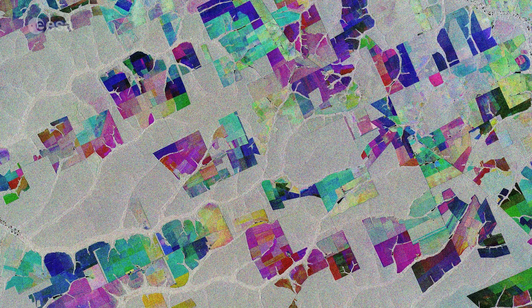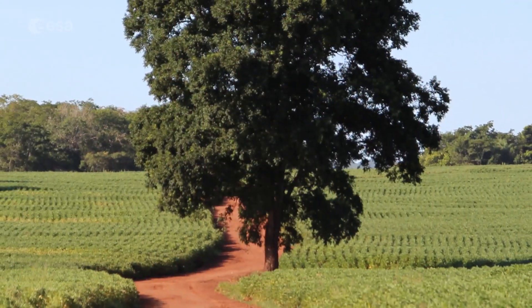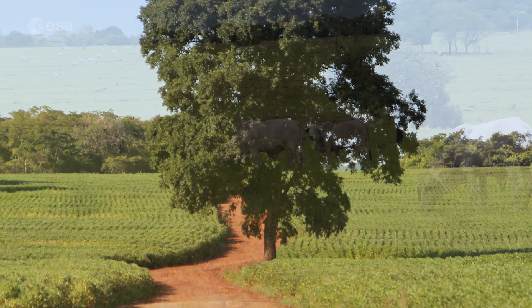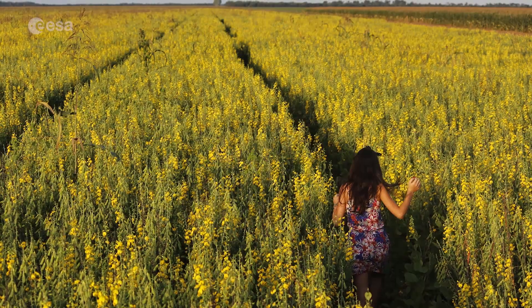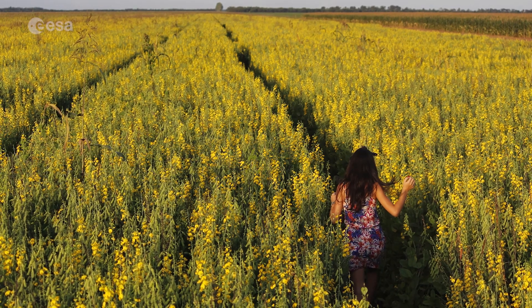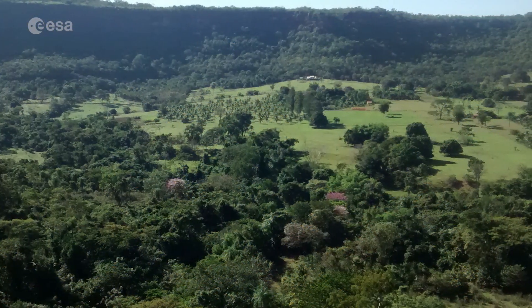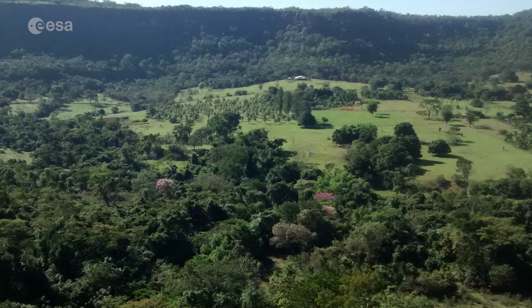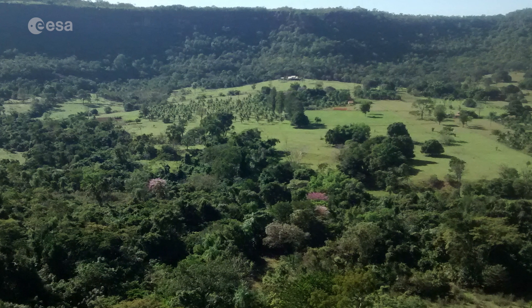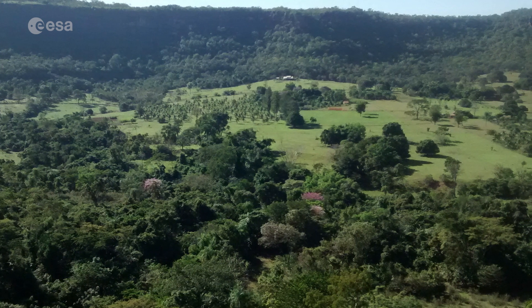Ironically, Mato Grosso means great woods, but as these coloured rectangular shapes portray, much of the tropical forest has been cut down and given over to farming. While this image only shows a small area, Mato Grosso is one of Brazil's top cattle-producing and crop-producing states, with the main crops including corn, soya and wheat. However, although the state has one of the highest historical rates of deforestation in Amazonian Brazil, deforestation is slowing and Mato Grosso is now said to be a global leader in climate change solutions.